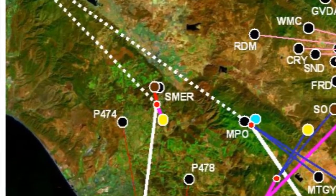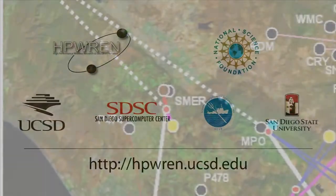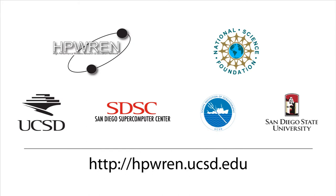Both permanent and mobile approaches are being discussed. HP-REN is a collaborative sub-infrastructure on research, education, and public safety activities, reaching predominantly remote environments within an approximately 20,000 square mile area in Southern California.